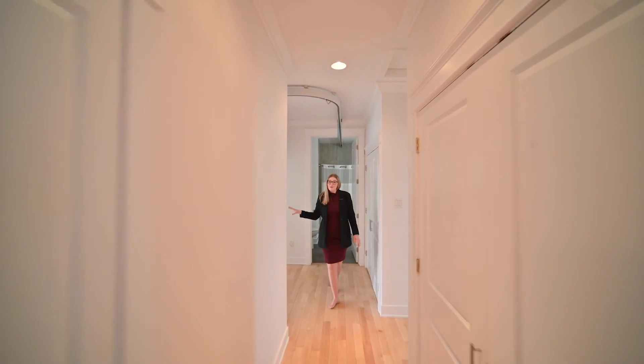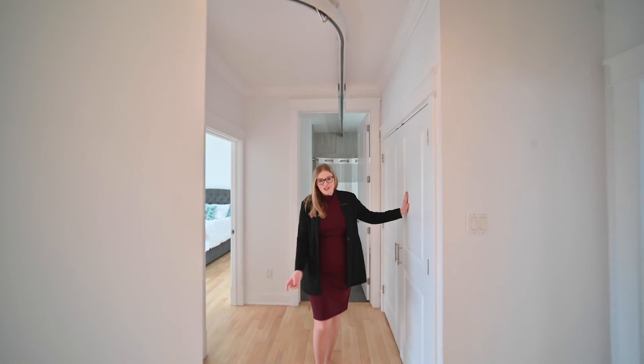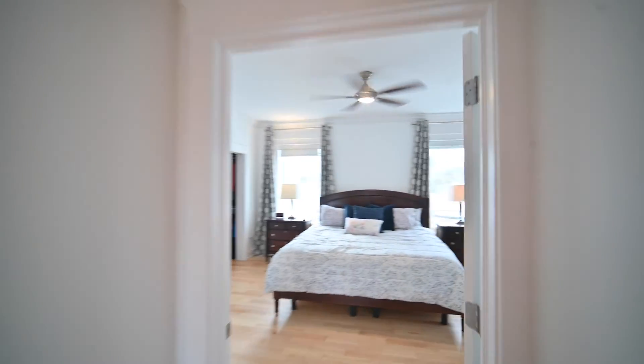On your left there's two bedrooms. Behind me there's the main bath, laundry, and the master with its own ensuite and walk-in closet.